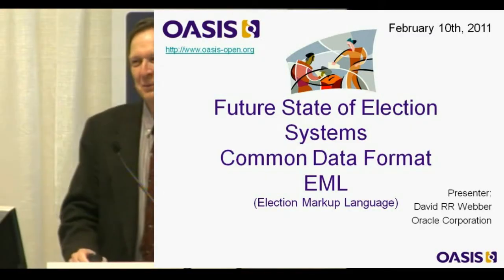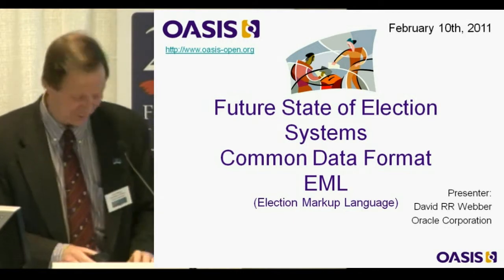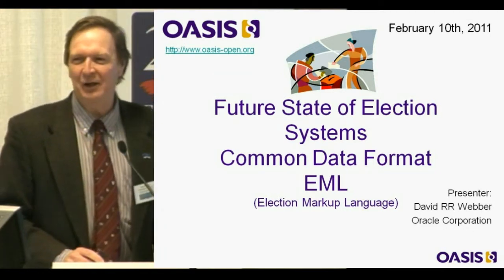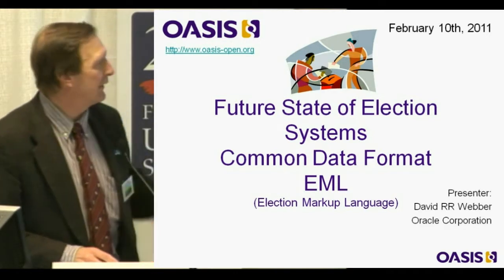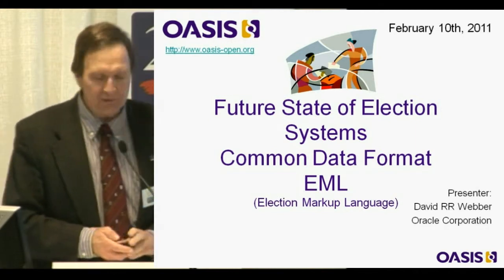David Weber is an information architect from Oracle. He ended up as technical editor for the OASIS election markup language, which is forming the basis of the common data format work you've just heard about. He's going to give a quick insight into what this all means — what are the techies up to?